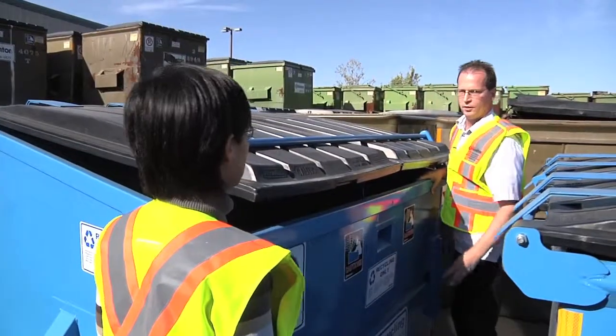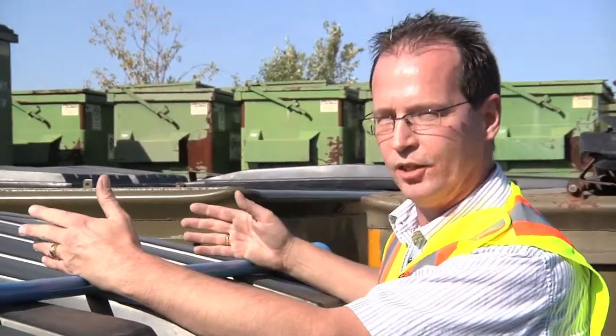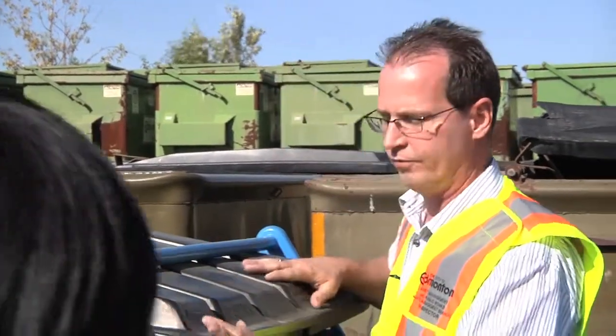For the other four, that's automatic locks, and they don't have to do anything. When the forks slide into those bins, that hits the mechanism that opens them, so there is no swamper needed at all on those. That's right. Fantastic.